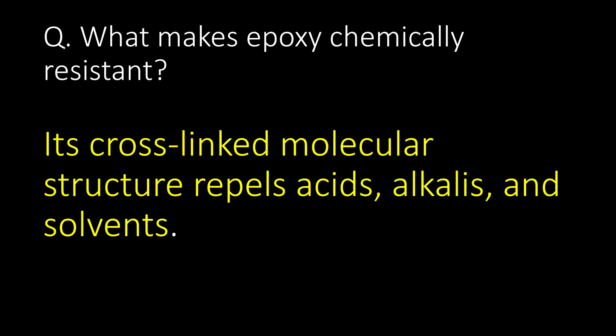What makes epoxy chemically resistant? Epoxy is chemically resistant because of its cross-linked molecular structure that repels acids, alkalis, and solvents.